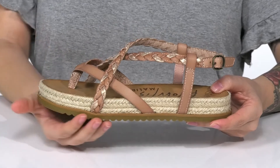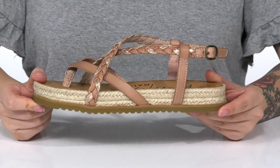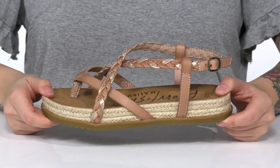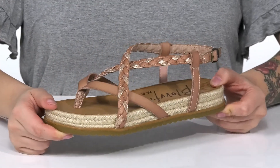There is jute wrapping around that platform style midsole that's going to boost you up around an inch in height. Underneath is a textured outsole for traction and I think these would pair very well with a denim skirt.